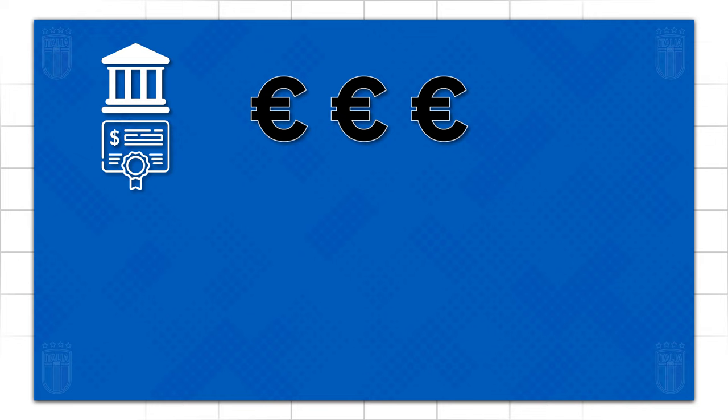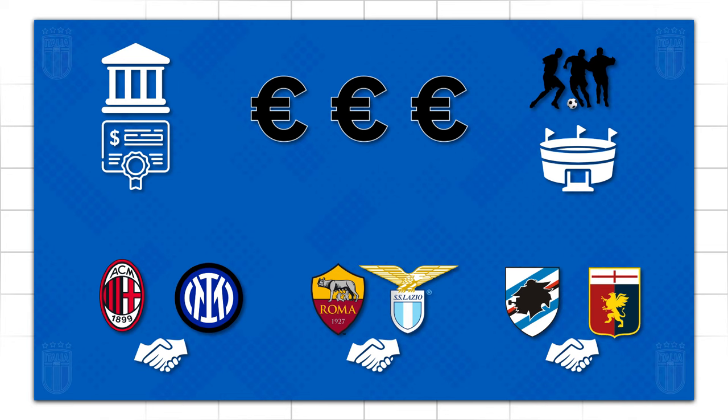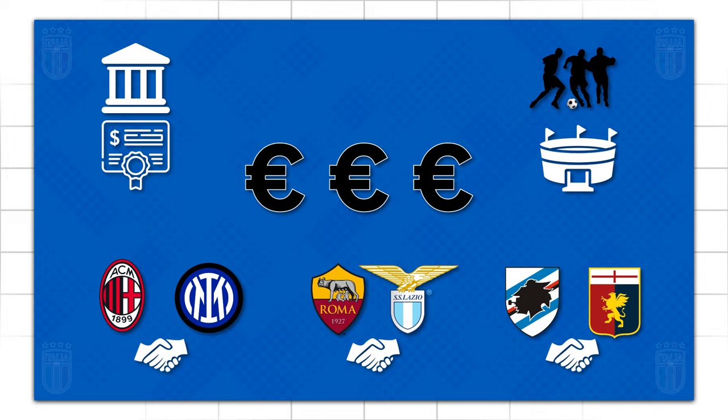With that in mind, having municipal ownership alleviated financial pressure on the clubs, allowing them to invest in other areas of the sport without the headache of managing and financing a giant arena. This is why it's incredibly common for two clubs to share the same ground, because it was and still is an affordable and convenient option, as well as being ingrained in Italian football tradition.